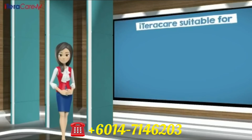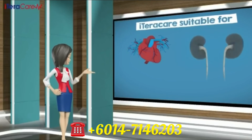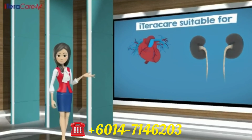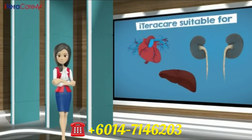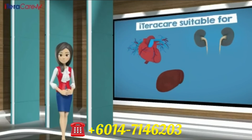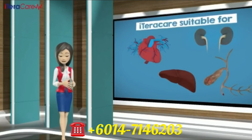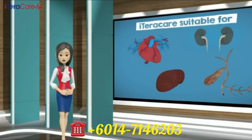iTeraCare is suitable for many conditions. It can be used on your heart if you have heart diseases, blockages in arteries, or cholesterol build-up in arteries. It can be used on your kidneys if you have kidney disease or kidney stones. It can be used on the liver area for liver diseases such as hepatitis A, B and C, fatty liver, and cancer. It can be used on the pancreas for people with diabetes, cystic fibrosis, and pancreatic cancer.